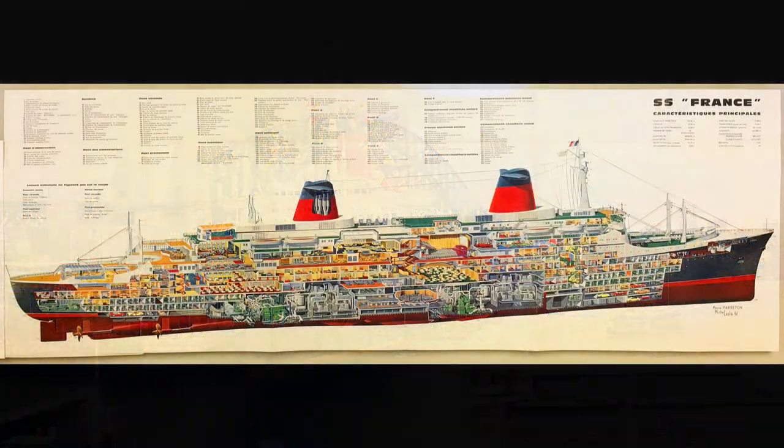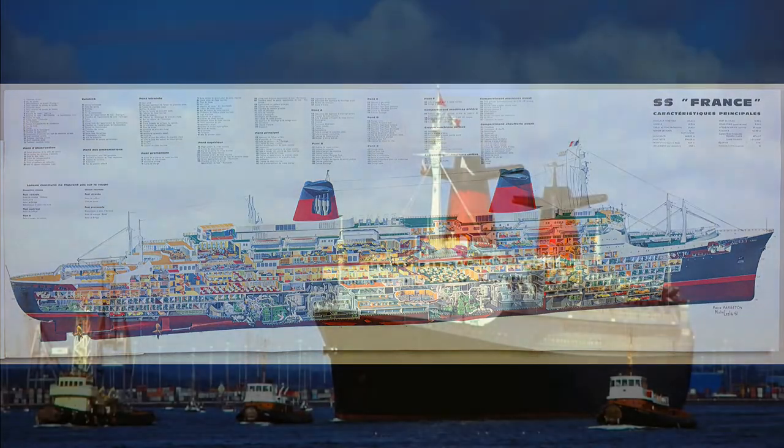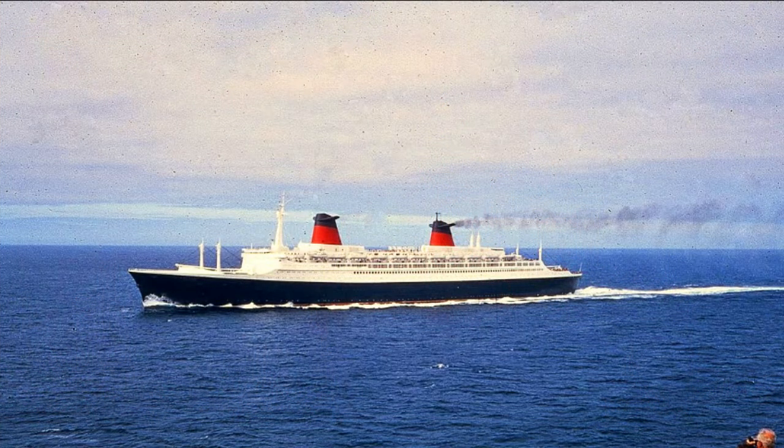A boutique — get a Parisian hairdo, buy an elegant handbag, sweater, tie, or perfume. Naturally, everybody speaks your language well. See a marvelous movie in the largest, most luxurious theater afloat — it seats almost 700 people. Book with your travel agent early; departures from New York to Southampton and Le Havre, France.